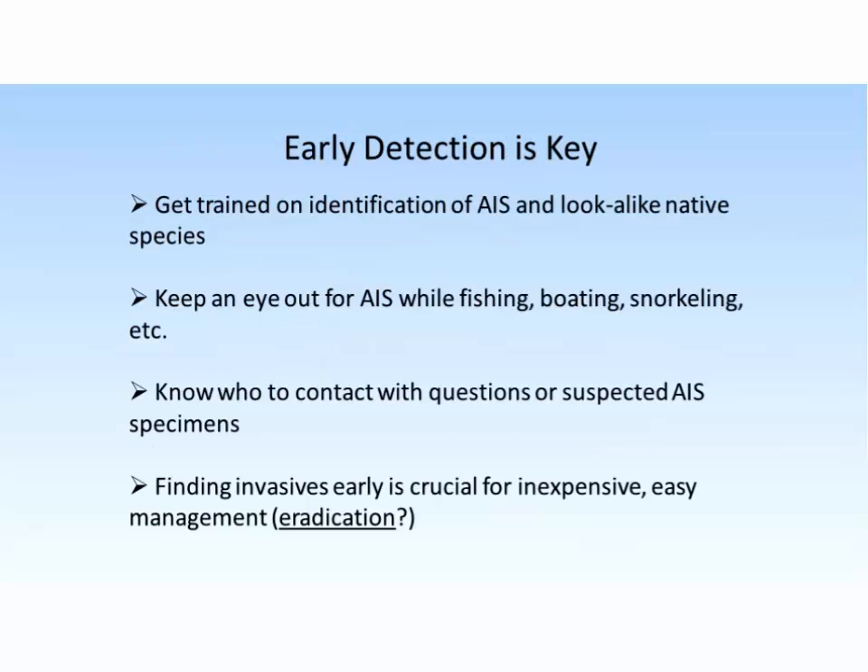The message I'll leave you with is to focus on early detection — get trained, try to be able to recognize these different things. If you find something suspicious, even if you can't identify it, just know who to contact. I always welcome photographs of any aquatic or wetland plant. Contact your local DNR lakes biologist. Sometimes there's an aquatic invasive species coordinator at the county level. There are a lot of resources out there to help citizens and volunteers detect these species. You don't have to go out with the expressed intent of monitoring — you may just be out fishing, boating, or swimming. Having these images and this knowledge in the back of your mind will be valuable.